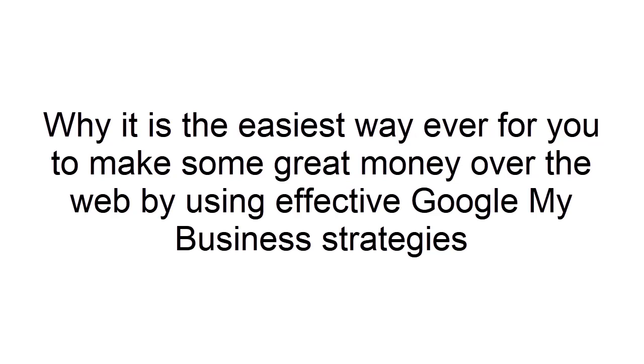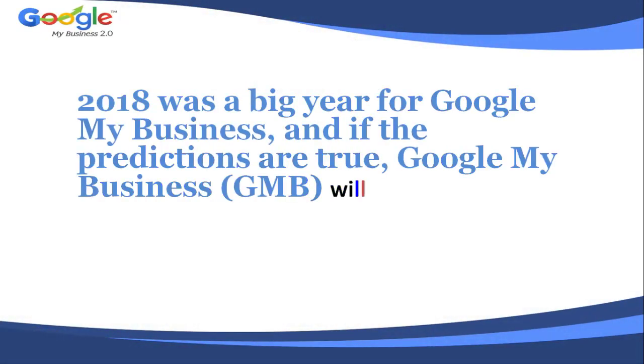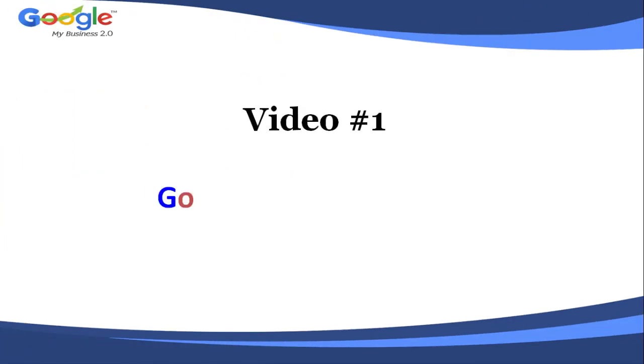Let's start now, step by step, Google My Business 2.0. 2018 was a big year for Google My Business, and if the predictions are true, Google My Business will be even more important in this year as well as the coming years. Keep reading to learn how to beat out the competition online.